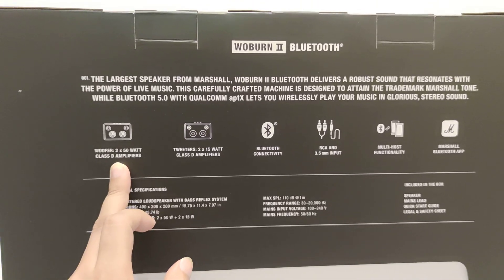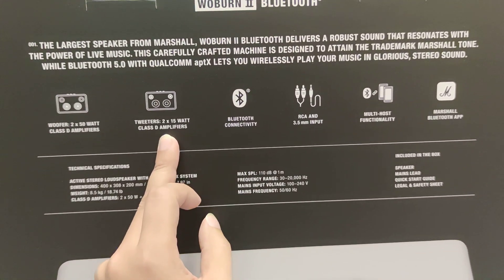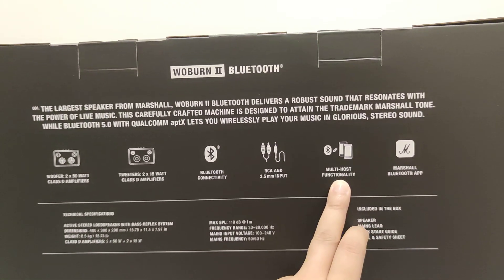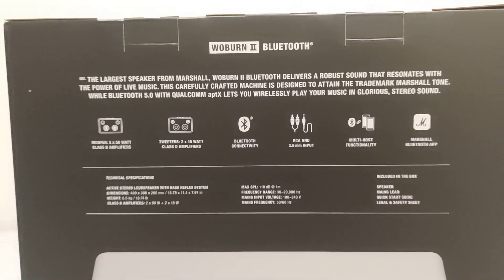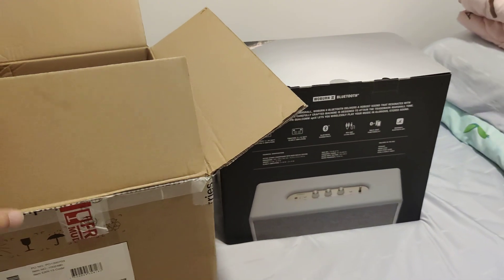In the disc there is a woofer, a class D amplifier — the biggest speaker ever in the Marshall lineup — and 2x15 watts amplifier tweeters. It also has outputs for multi-function, multi-connectivity. Overall, this is a very good speaker.